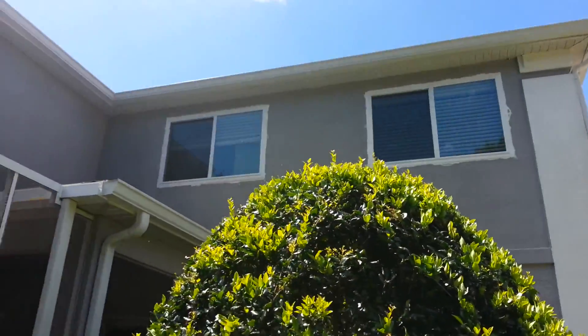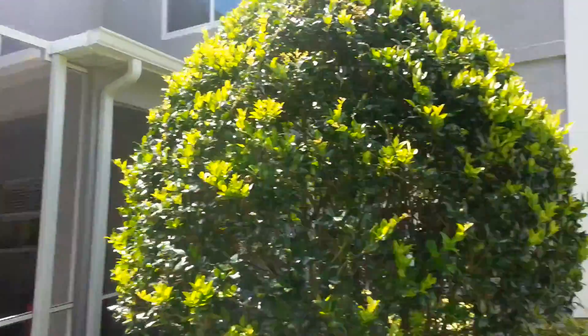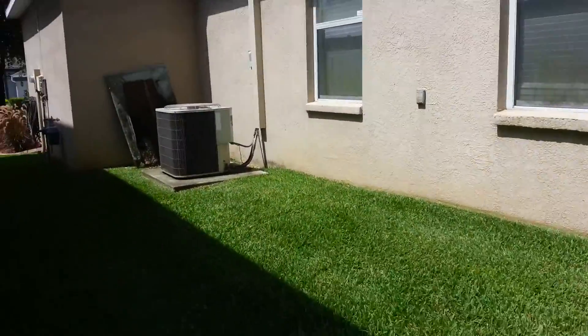It might look a little rough but we need touch-up paint. Second floor applications are very difficult — if you don't do them right there's a good chance of water infiltration.